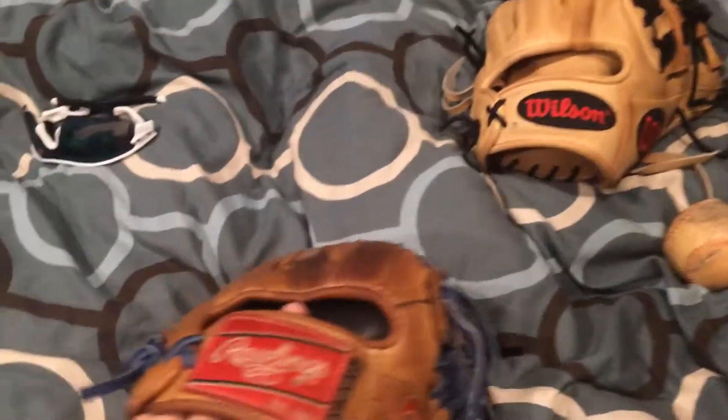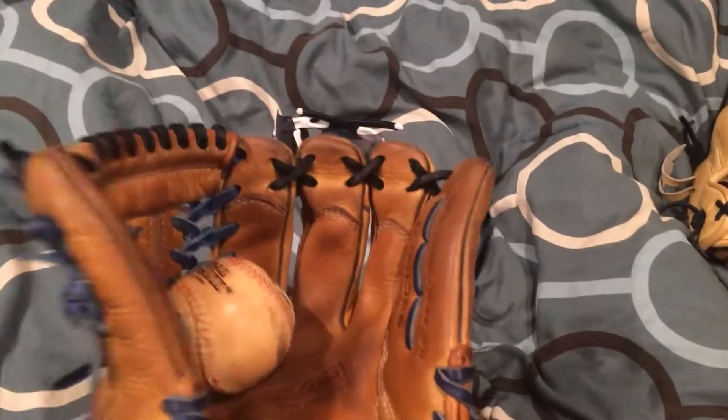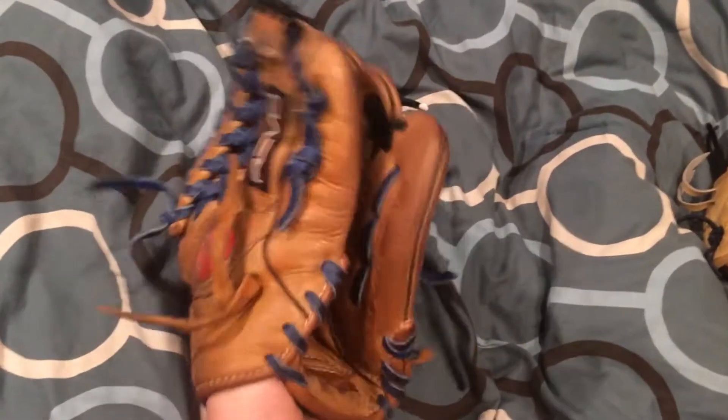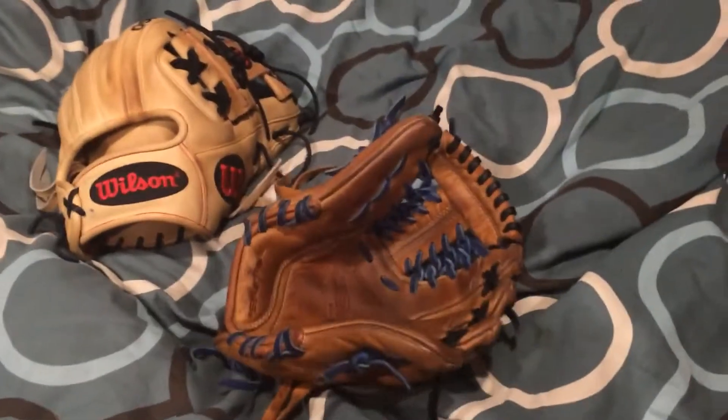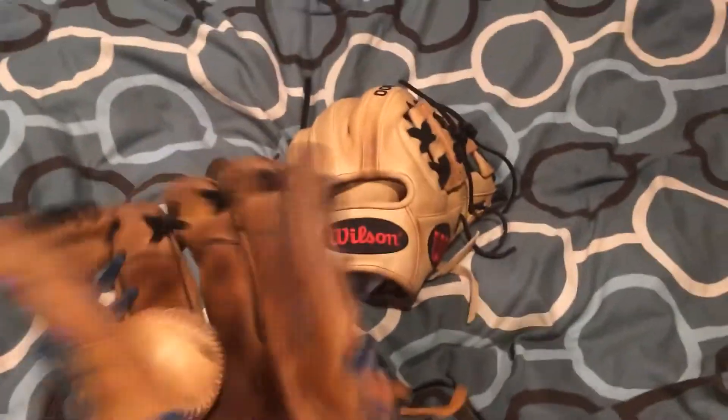Next is my Rawlings Revo 950 — I decided to trade this for a Pro Preferred. The Pro Preferred was pretty used, but I've been trying to get rid of this glove for a while now. I feel like it was a pretty good deal even though this leather is incredible. He's getting a good deal; I don't think he's getting ripped off. This is relaced and it's like some extremely good leather. I might be getting a worse deal — I couldn't really tell how good a condition the Pro Preferred was.